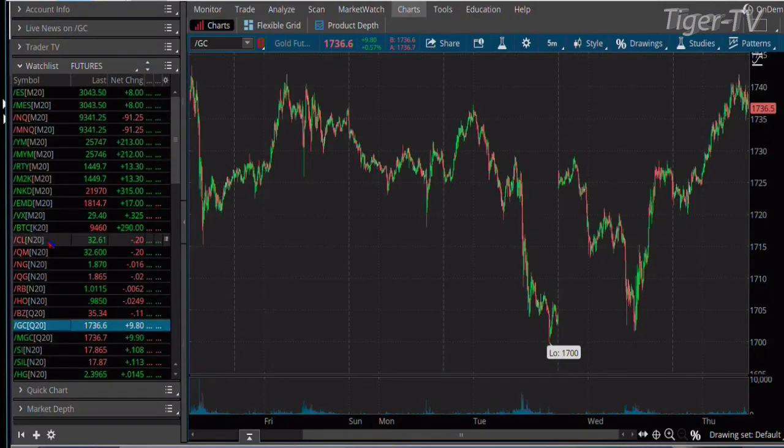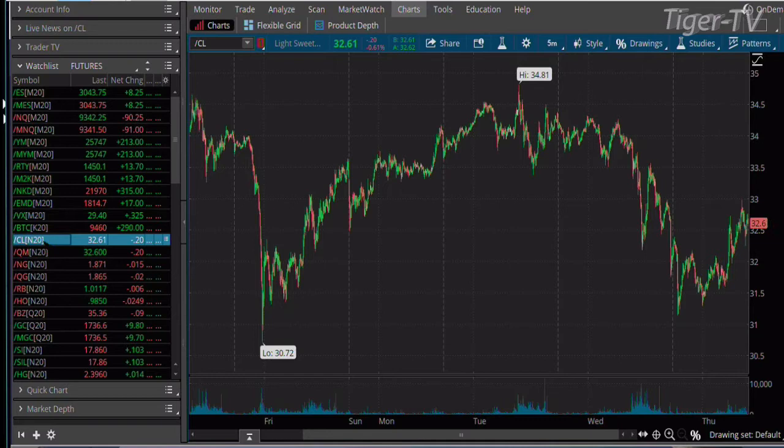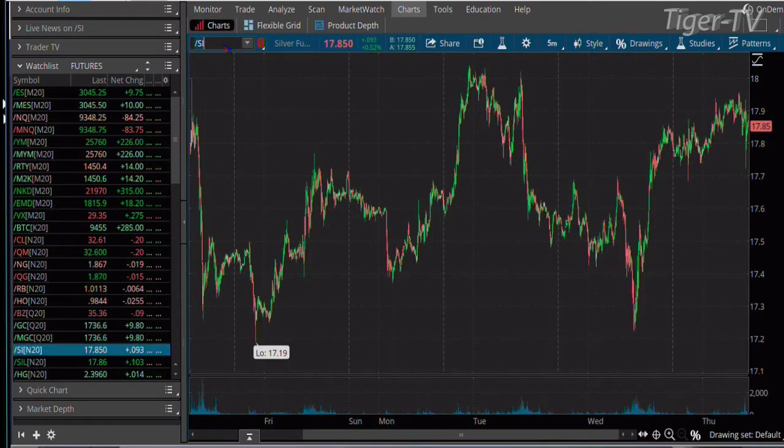Gold catching a little bit of a bid, up almost $10 at 17.36. We've got oil off 20 cents at 32.60. We got oil inventory numbers two hours from right now, 11 a.m. Eastern time — we get them Thursday at 11 a.m. because of the Monday holiday. We still get natural gas inventory numbers at 10:30 a.m. this morning. Silver contract up about 10 pennies at 17.85.